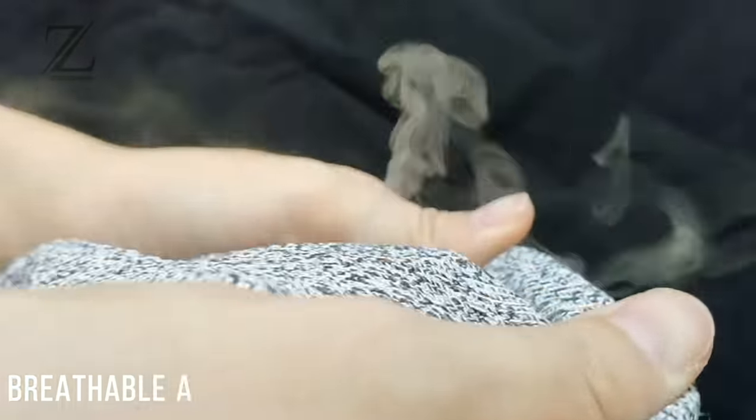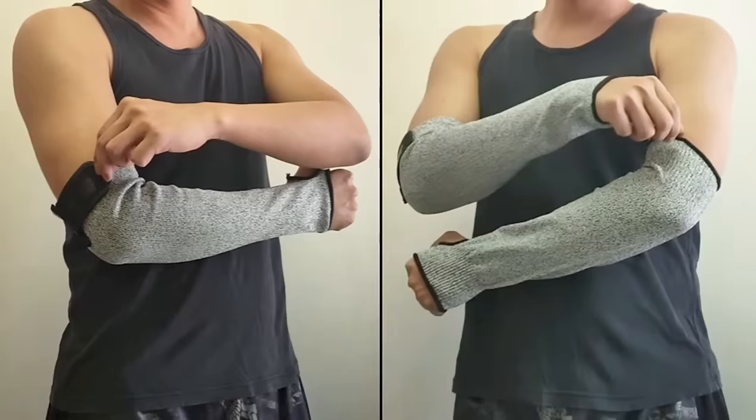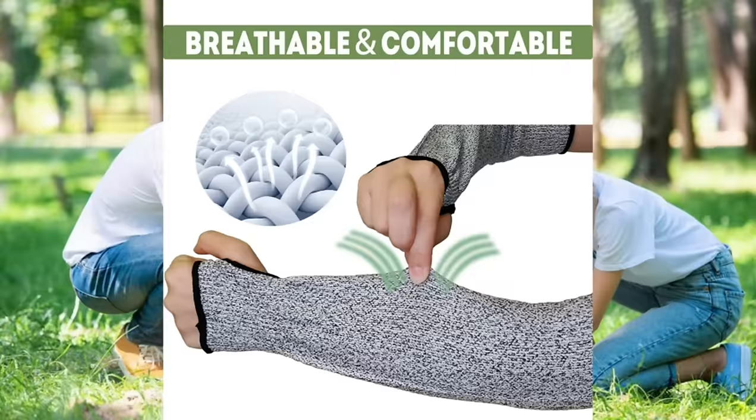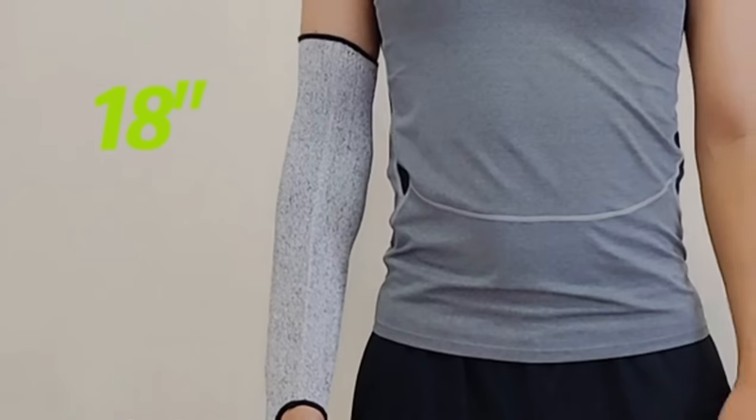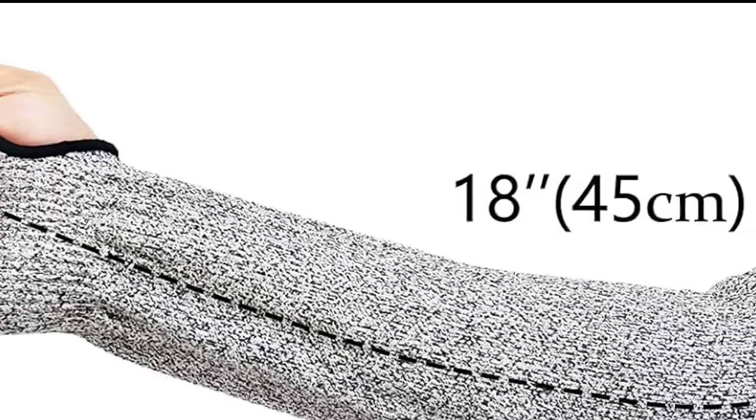They have a slot for your thumb to ensure they stay put. These sleeves cover you from wrist to elbow. Maintenance is easy — simply hand or machine wash in cold water, then air dry. Available in two sizes, these sleeves are designed to fit most arms and are sold as a pair, so both arms will be equally protected.